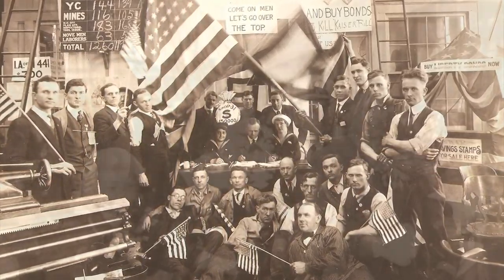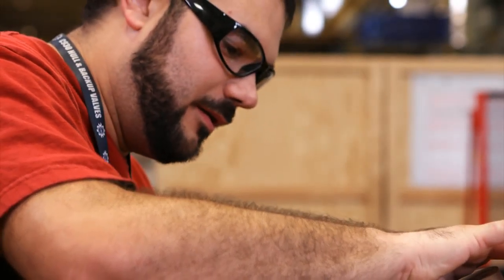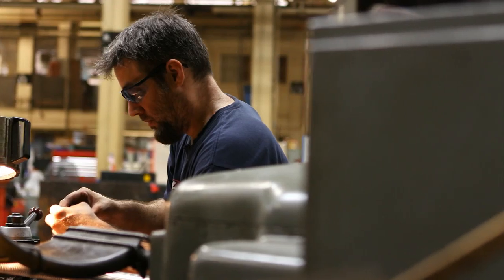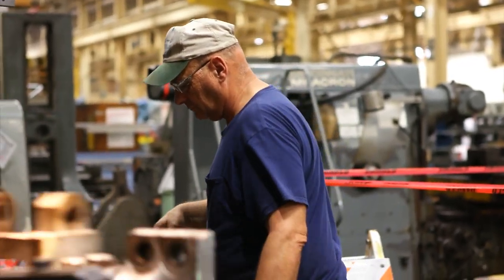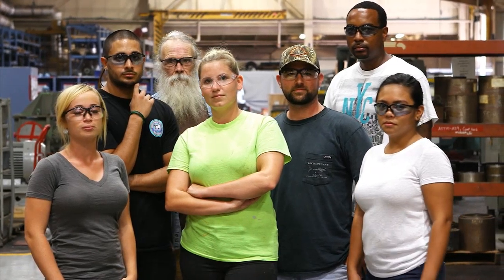Throughout time, the shipyard has symbolized America's strength. Those who are found inside its gates, both past and present, encompass its heritage and its future, and serve their country with honor and pride. We are Norfolk Naval Shipyard. We are America's Shipyard.